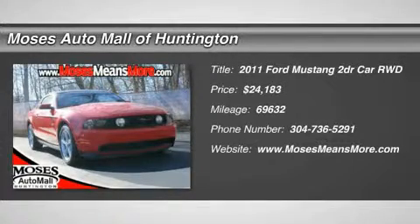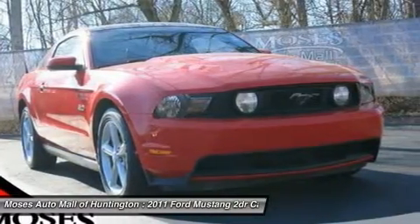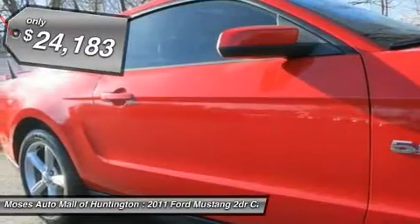Clean vehicle history. No accidents. Recent trade-in. 5.0-liter V8, 18x8 wide-spoke painted aluminum wheels.